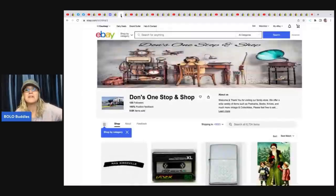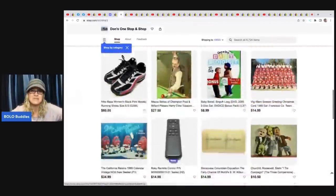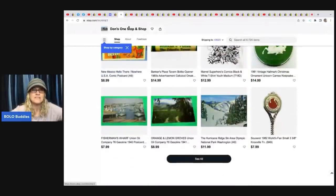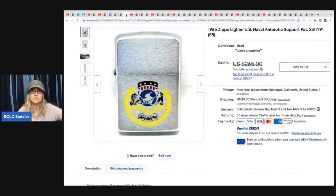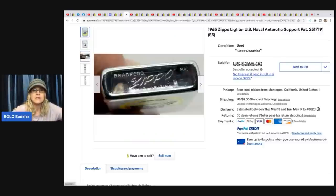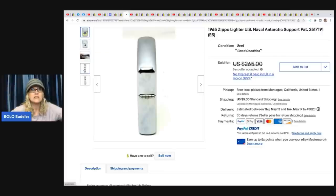The next item comes from Dawn's One Stop and Shop — no YouTube channel, but this is his eBay store, linked down below. He's got one for us this month. This is a 1965 Zippo lighter — U.S. Naval lighter — and he got this at a yard sale for $15 and took a best offer of $180. Some of these vintage Zippo lighters with different prints on the front can definitely be big money.